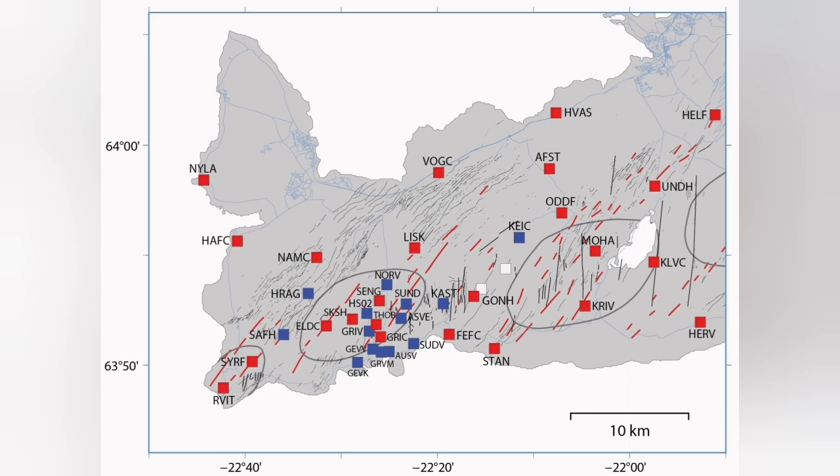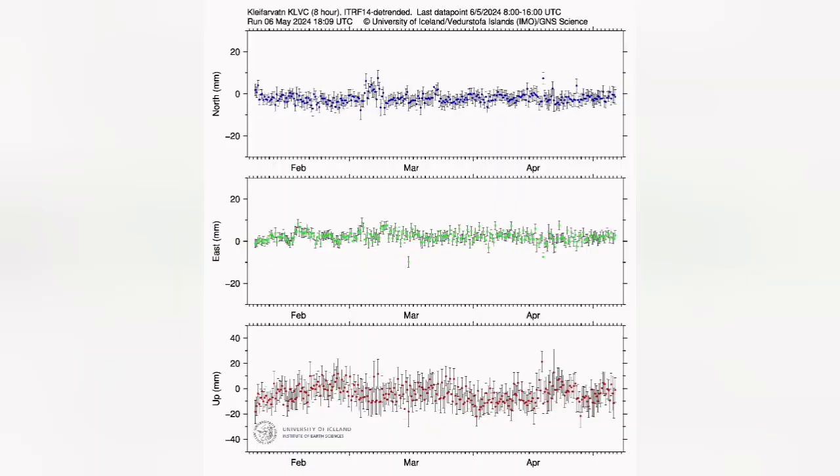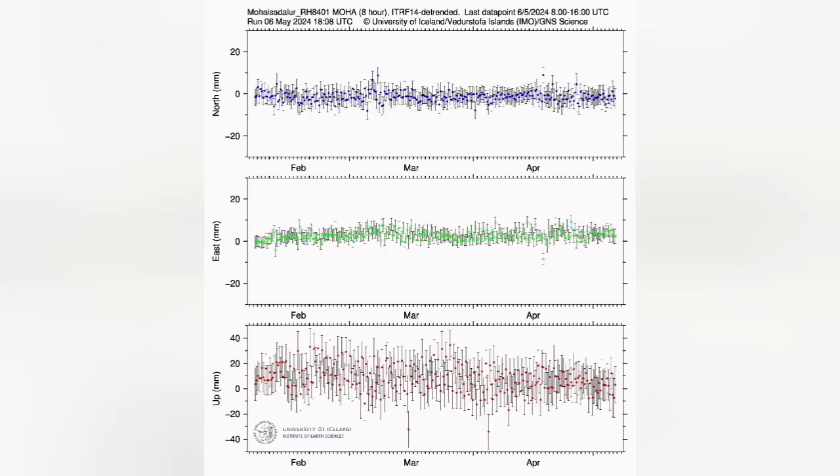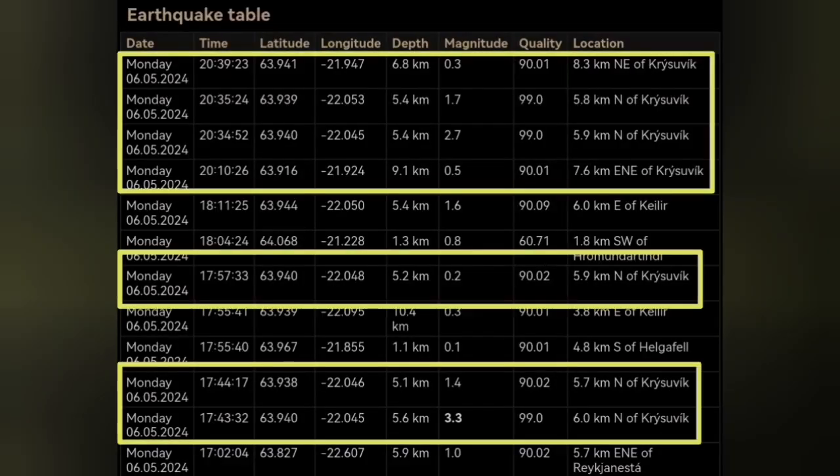When we look at the GPS data, there is no uplift of the land due to the accumulation of magma visible in the Crystallic and the surrounding areas. So practically, what we are seeing is not related to the accumulation of magma at this stage, but at a depth of anywhere between 5 to 9 kilometers, we can see something is happening.